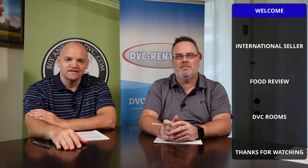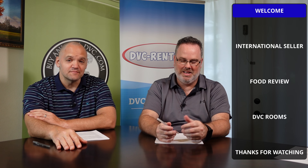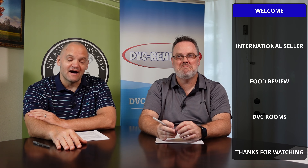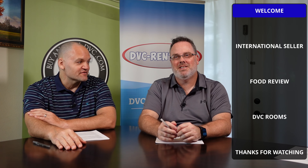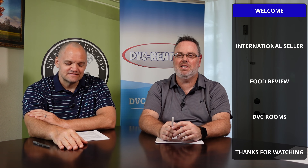Welcome back to DVC Weekly. This is episode 180. My name is Jason Erpelding, I'm the broker of Buy and Sell DVC. I'm here with Scott Ferrioli, owner of DVC-Rental.com. Remember the dash to save the cash at Buy and Sell DVC.com.